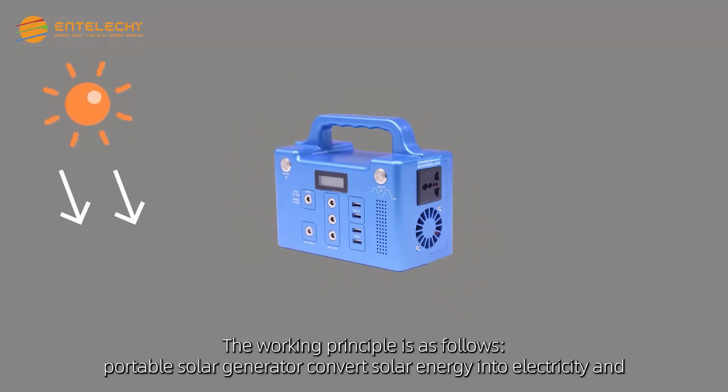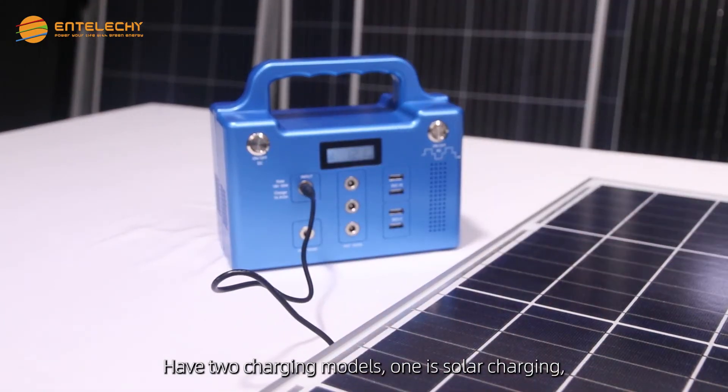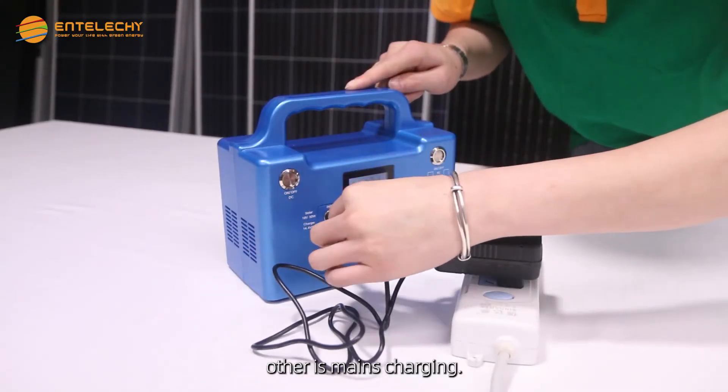The working principle is as follows: the portable solar generator converts solar energy into electricity and stores it in batteries. The output is a correction wave. There are two charging modes — one is solar charging, and the other is mains charging.